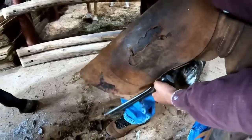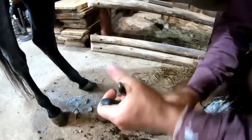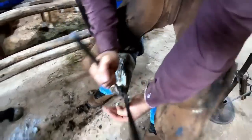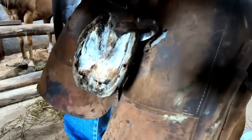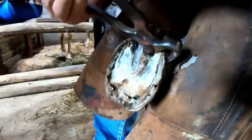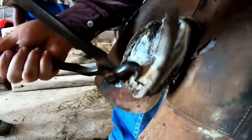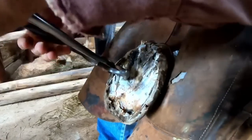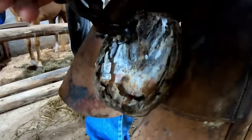We already finished one hoof and it took twice as long as usual. The other hoof is fine. We are going to use a knife for the next part.